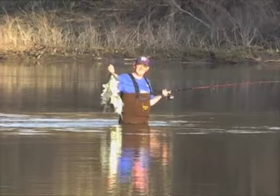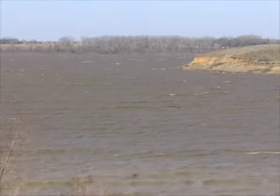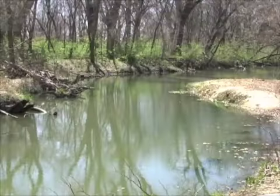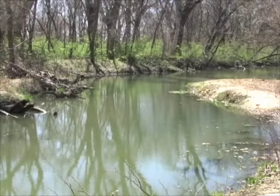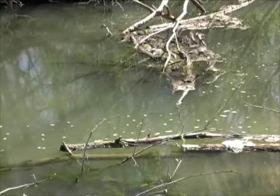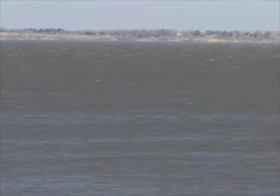White bass go looking for love mid-April in Kansas. These prolific sport fish leave their big lake homes and head upstream to shallow riffles and shoals, where they lay their eggs in moving water. Extra oxygen in the current improves survival of white bass fry. Current is the key, and timing is often critical around spring rains.